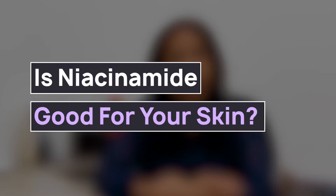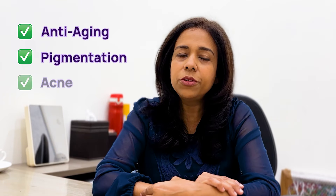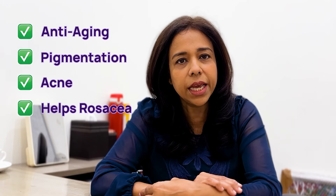Who all can use niacinamide? Niacinamide can be used by every skin type and every skin concern. As already mentioned, it helps with anti-aging, it helps with pigmentation, it helps with acne by reducing the pores, and it helps with rosacea by calming the skin.